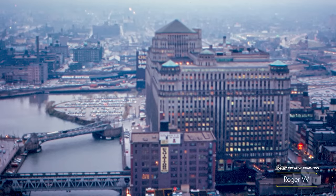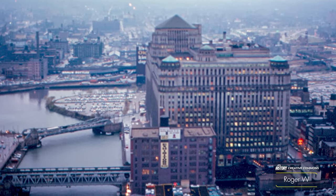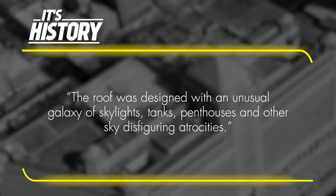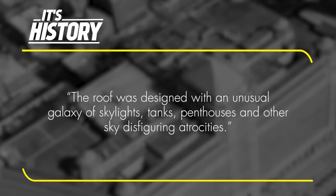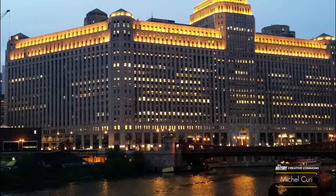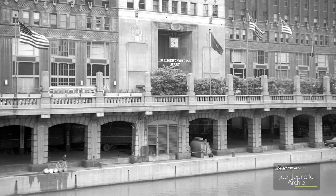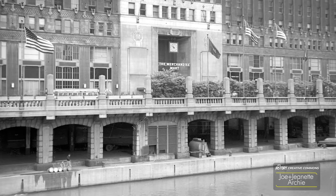Furthermore, architects knew that the structure would be visible on a rapidly growing Chicago skyline, especially from Wacker Drive or the Civic Opera House. However, not everyone was optimistic. The Chicago Tribune recalls that the roof was designed with an unusual galaxy of skylights, tanks, penthouses, and other sky-disfiguring atrocities. The building was emphasized overall by its 80-foot setback from the river. As cosmetically pleasing as these spaces were, the beating heart of the mart was out of sight — inaccessible to the general public, and in ways revolutionary. I'm referring to its sub-level track yard.